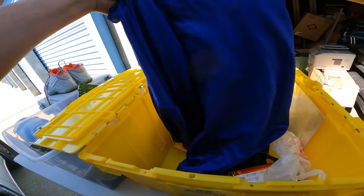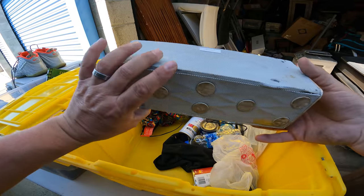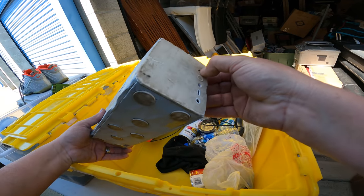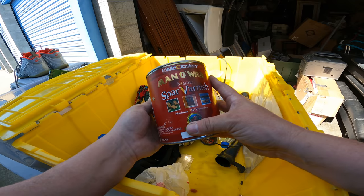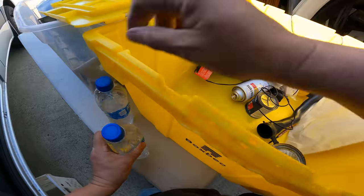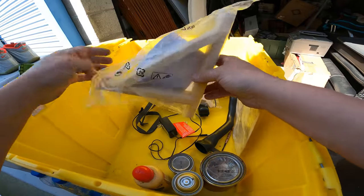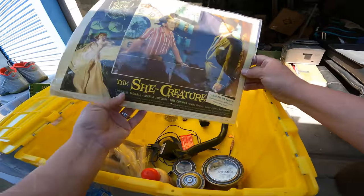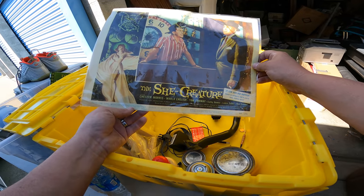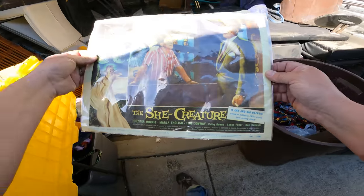There's a Warriors sweatshirt — NBA branded, extra large. Not bad, that's cool. This is heavy — oh, it's a Jawbone speaker. Why — it's thrashed though. Some varnish, leather cleaner, shelf brackets, a power cord for something. Oh look at that — 'The She-Creature.' Is this real? It says 1956 right here. Trying to figure out if that's a reproduction or real. That's kind of neat — I like the old stuff.